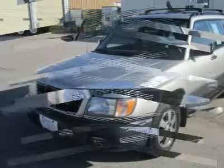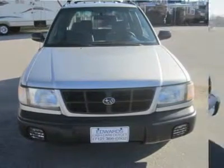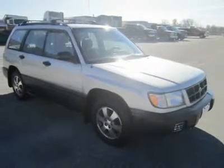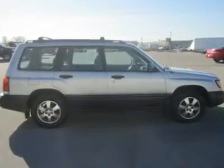It was aimed at those wanting something sportier looking and higher than the popular Legacy and Outback wagons. This 1999 Forester L is looking for a good home. The Forester fits five in two rows of seats. The second row folds to add more cargo room and the tailgate swings clear to make loading easy.